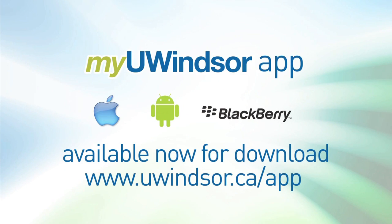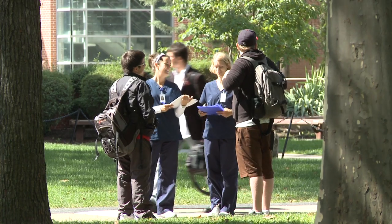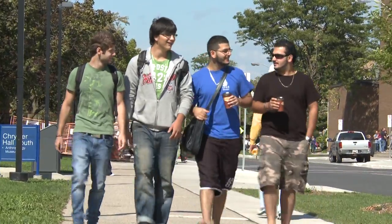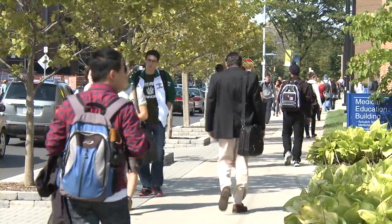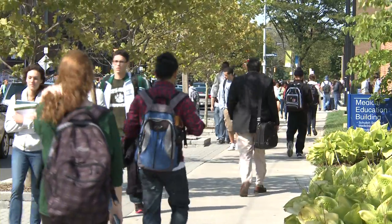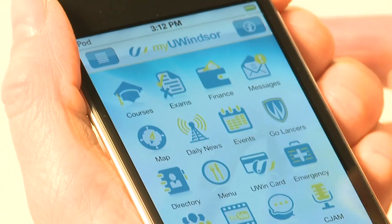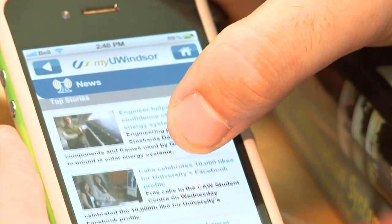The impetus for the MyUWindsor app was to focus in on students — to bring their experiences, their courses, their UWindsor experience to the tips of their fingers, to have them stay connected with the university through a mobile app. The MyUWindsor app takes advantage of technology that's currently available on campus. It leverages the MyUWindsor student experience on the desktop and brings it to their fingertips.